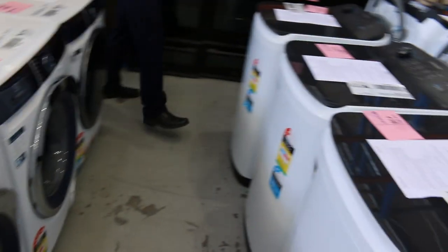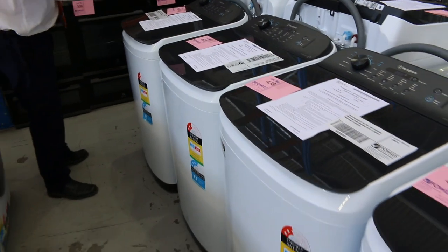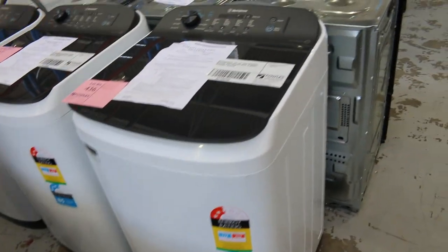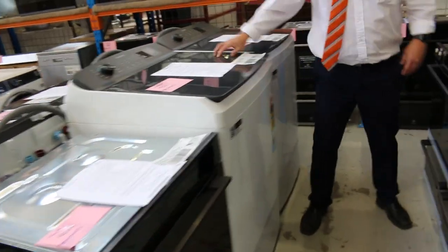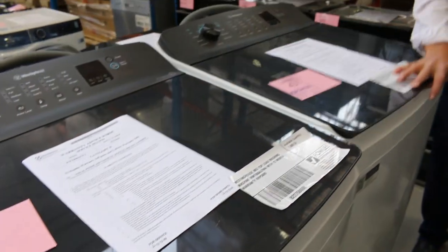Over on the other side we've got Westinghouse top loaders in various sizes — seven kilo, six kilo, and eight kilo models, all with 12 month warranty. A couple of big eight kilo Westinghouses over the back here with a nice glass top lid. Beautiful units with 12 months factory warranty.